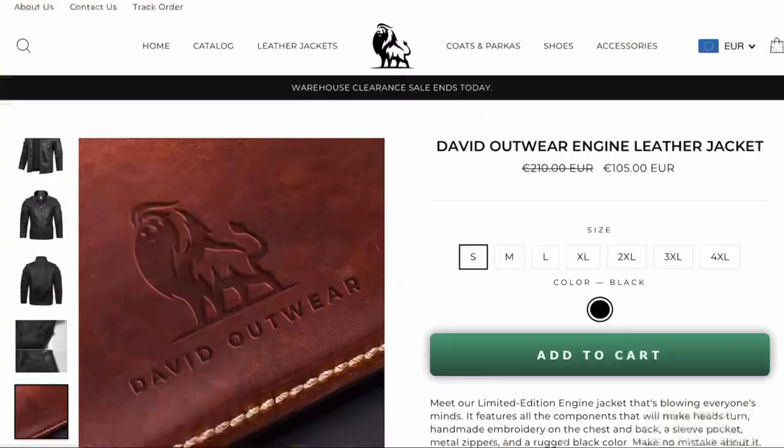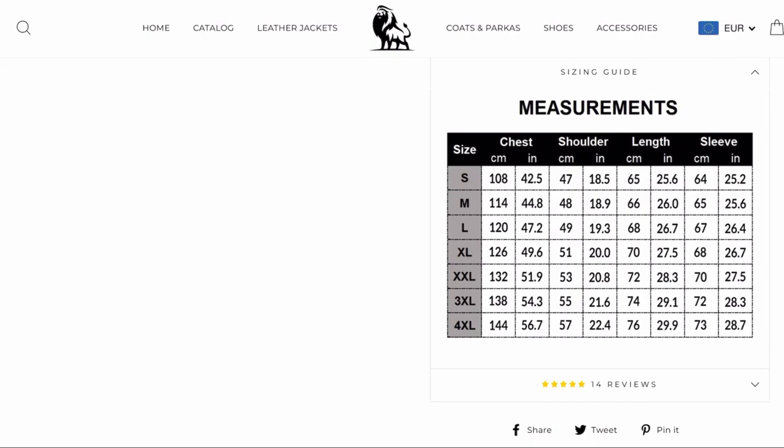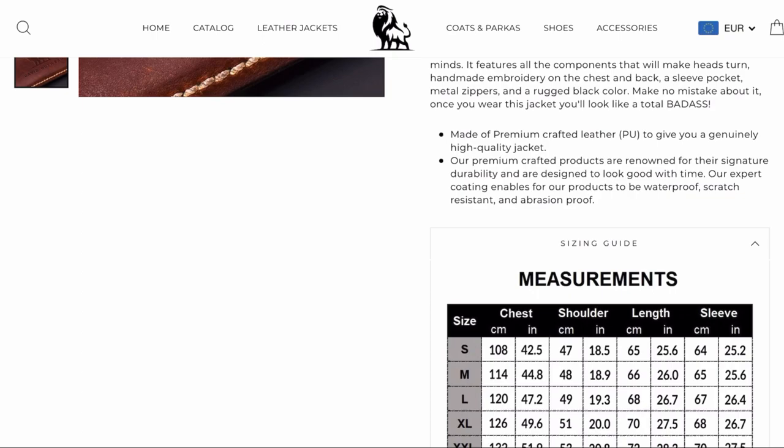If you're not sure what size you should choose, David Outwear also has a detailed size guide on their page, so definitely make use of it. I personally ordered size small and my height is 1 meter 73 centimeters. Definitely make sure if you buy this jacket that you buy it perfectly fitted and not too big — use their detailed size guide on the website.